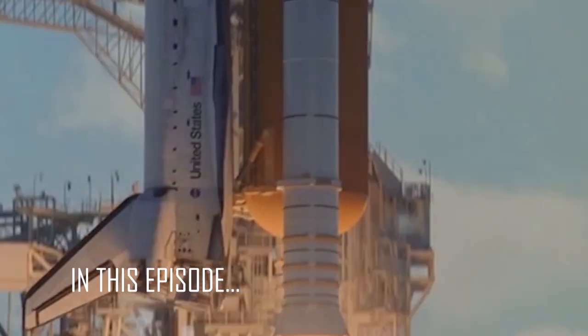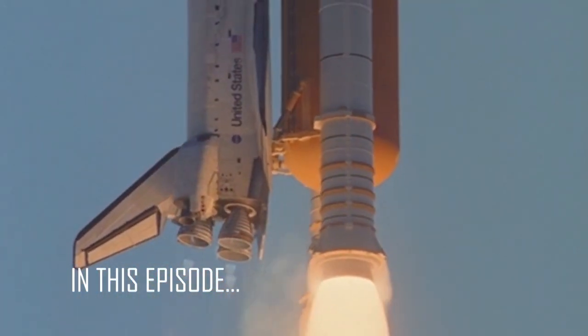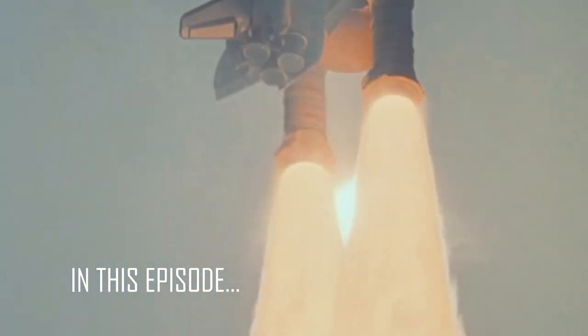The Space Shuttle was designed as a cost-effective way of making travel to low Earth orbit routine, but the promise of cheap and easy access to space had unexpected consequences.